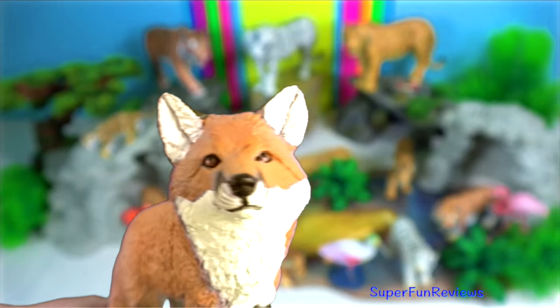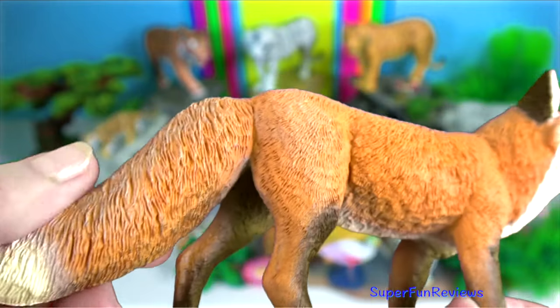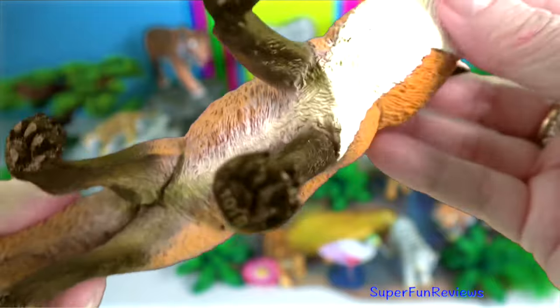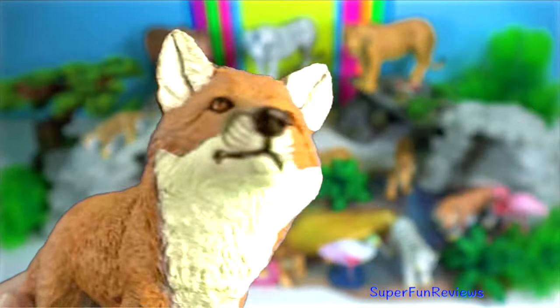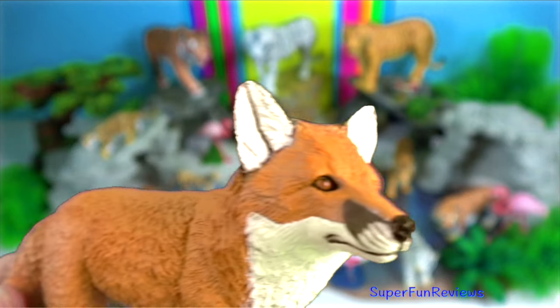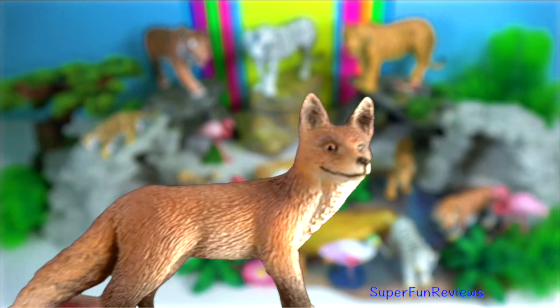The Bengal fox is more daintily built than the red fox and can be easily recognised by its bushy, black-tipped tail. The basic social unit of the Bengal fox is the breeding pair, formed by a pair bond that can last for many years.